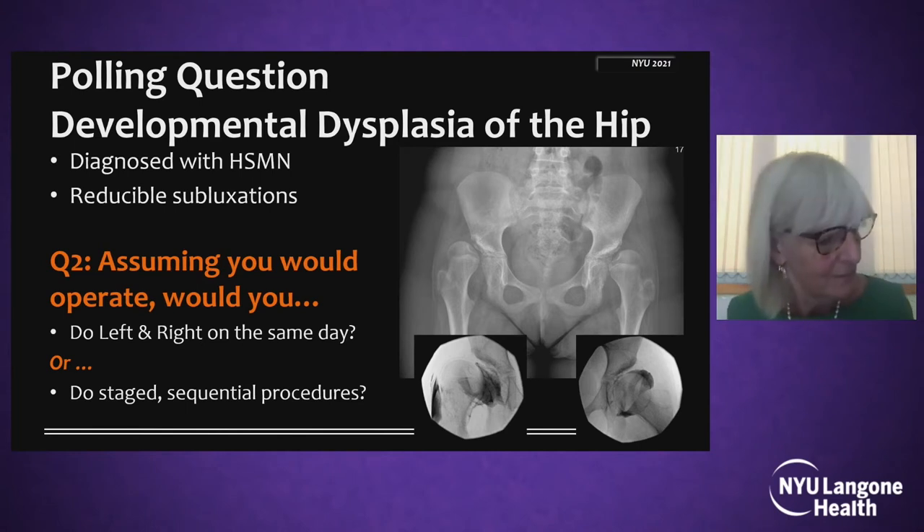We're getting more responses in. Consistently 33% would do it on the same day and two thirds would do it as staged sequential procedures.